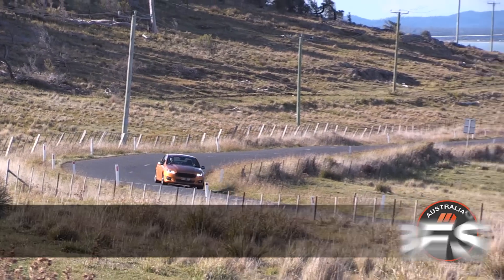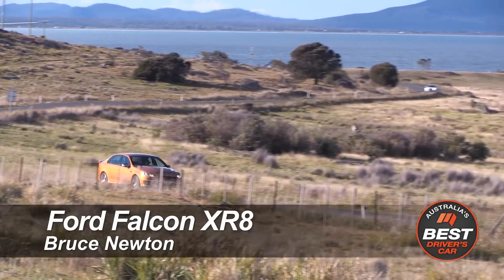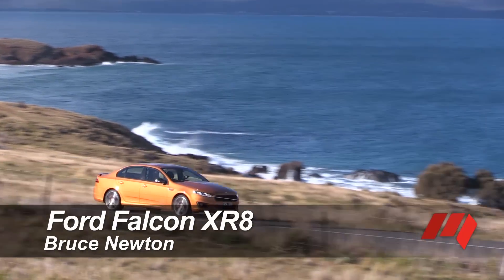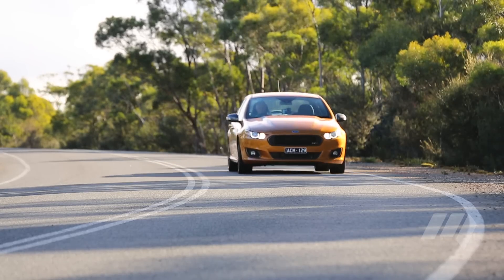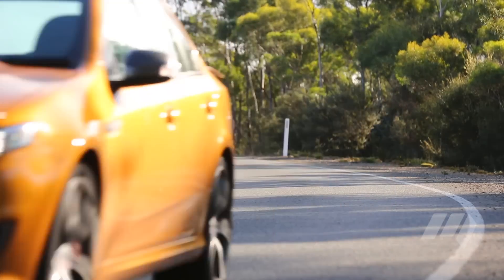One of the last shots in a battle that's raged for decades, Ford's Falcon XR8 is as Australian as Ugg boots and mullet haircuts. Just over $50,000, it's also a performance car bargain.